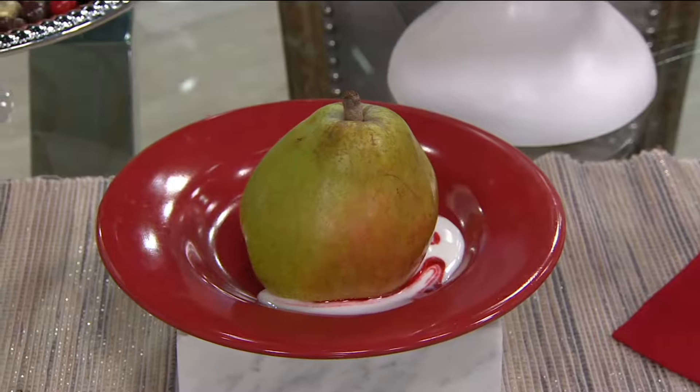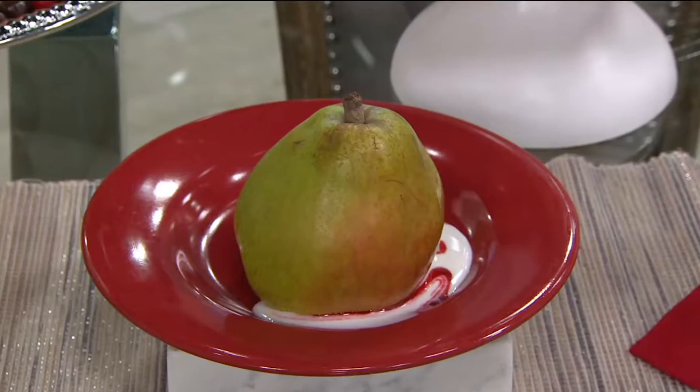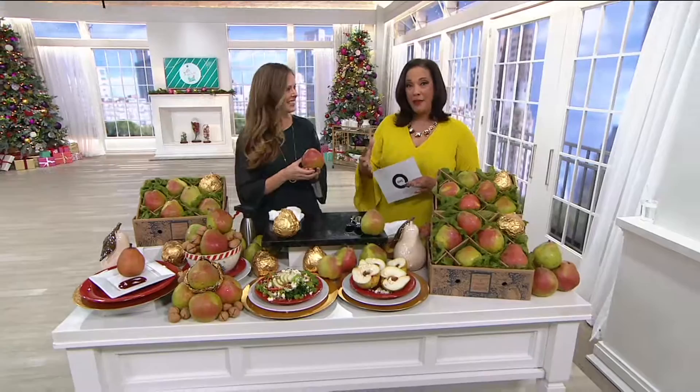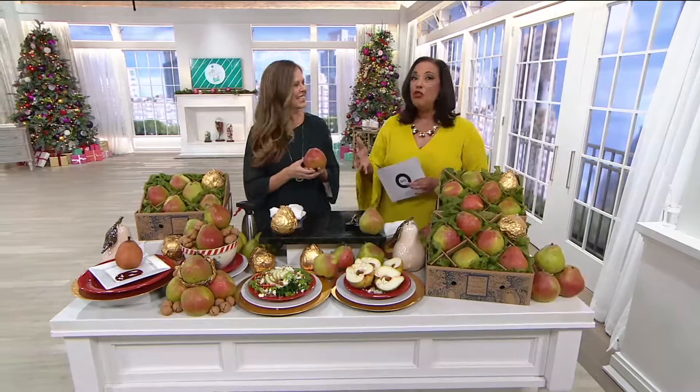82 years since Harry and David first introduced these pears. These pears really were what started the company, and they continue to be a tradition that people look forward to. When the box arrives, you know what is inside.